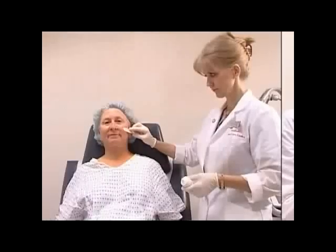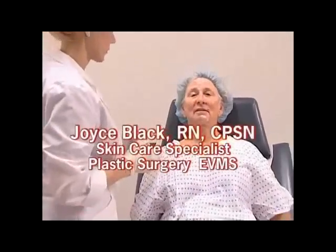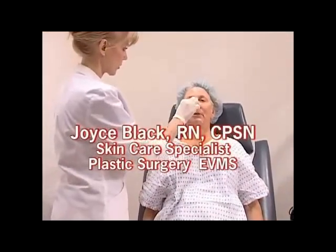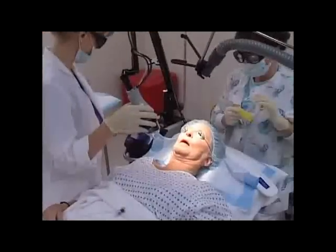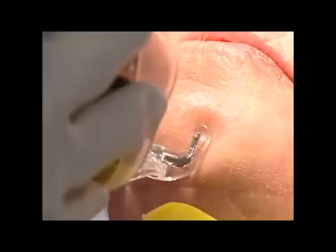We're going to put some topical anesthetic cream and we're going to give her an injection of Versed intramuscularly into the lateral thigh, about three milligrams. This will help her relax for the procedure along with the topical anesthetic. We give xylecane 5% topical ointment or BLT cream, and leave it on for about 30 to 40 minutes. First we take the ointment off and then begin treatment with the handpiece and the laser.